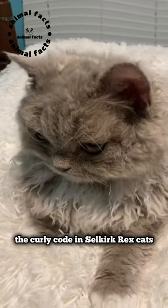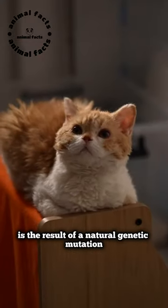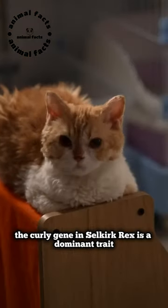The curly coat in Selkirk Rex cats is the result of a natural genetic mutation. Unlike other curly-coated cat breeds like the Cornish Rex and Devon Rex, the curly gene in Selkirk Rex is a dominant trait.